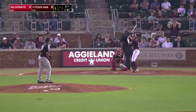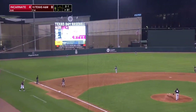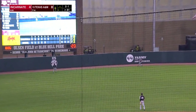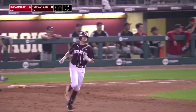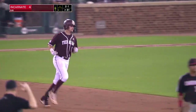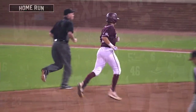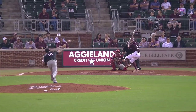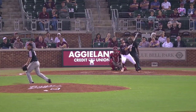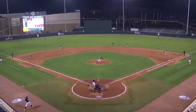Starts on the outfield grass. 3-1. This is driven to left center field. Way back and off the scoreboard — home run! Hunter Haas, his second of the game, and the Aggies have a 9-4 lead. That's the second home run for Hunter Haas. He got all of that one too. Little bat flip to go along with it.